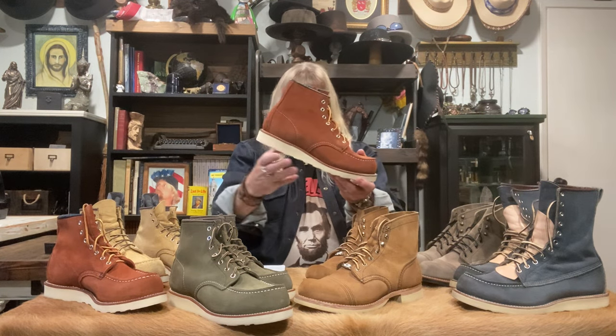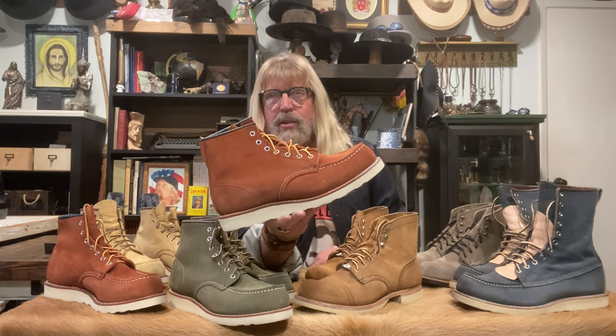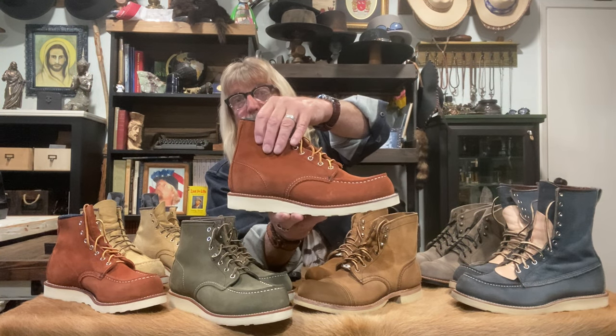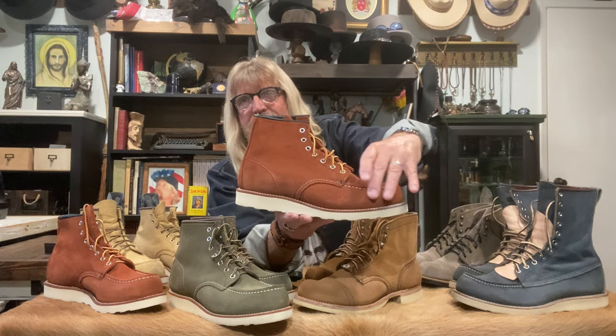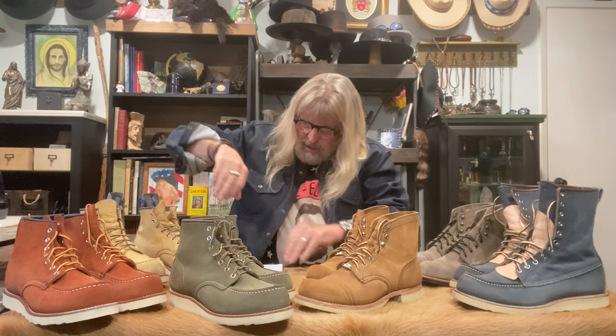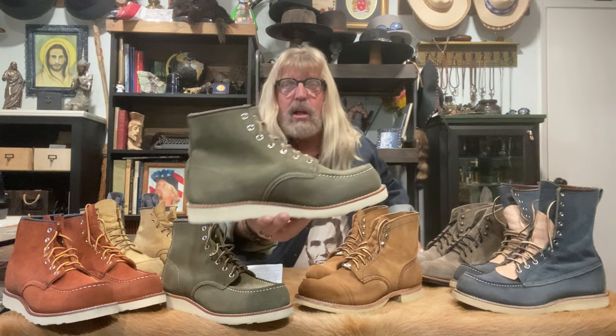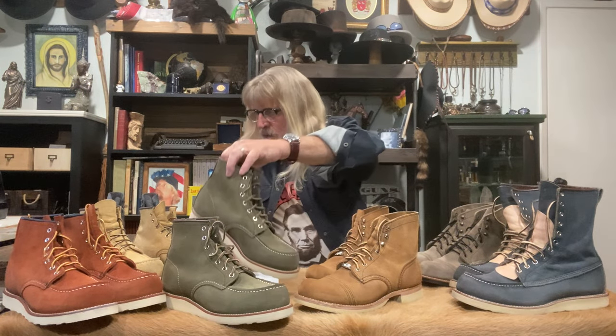I also have the 8810, which is for sale on my eBay. The reason I'm selling it is I got the two-tone version — copper Abilene leather on the upper and copper rough and tough leather on the lower half. I really like the two-tone better and I've got too many boots. The 8810 copper Abilene is a beautiful brick-red color. And then there's the 8857, which is the mock in loden Abilene — I love green, so I had to have that one.